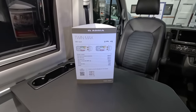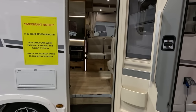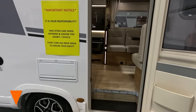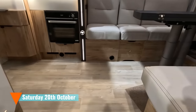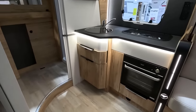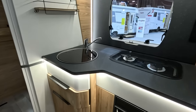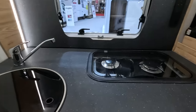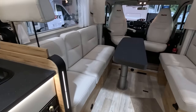So that's the Twinmax 680 SLB. Now the Pilote P696 Evidence. Wow — a real feeling of space in here. Loads of room across there, a nice big kitchen. Probably could have had more workspace, but yeah — look at that sofa layout. Very impressed.